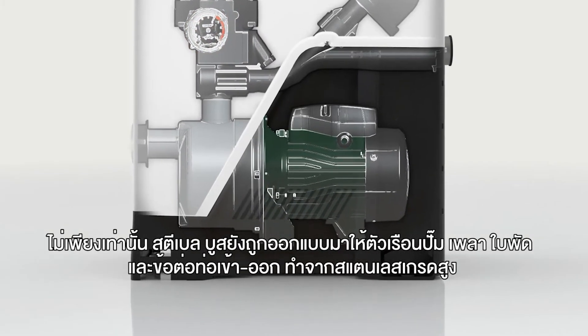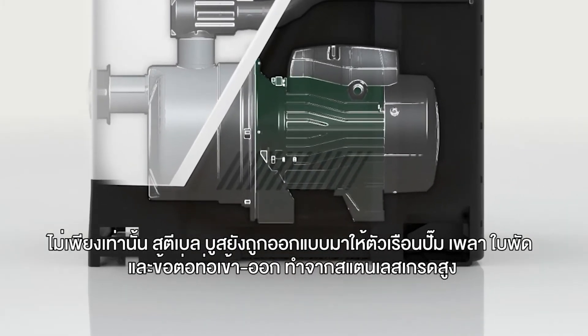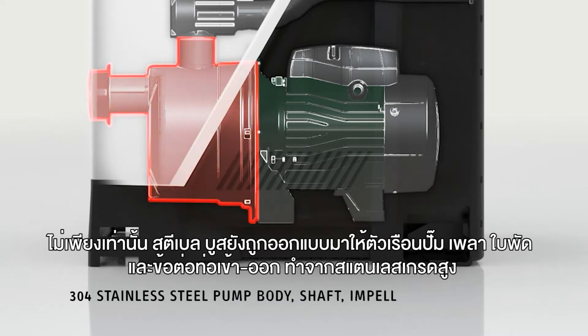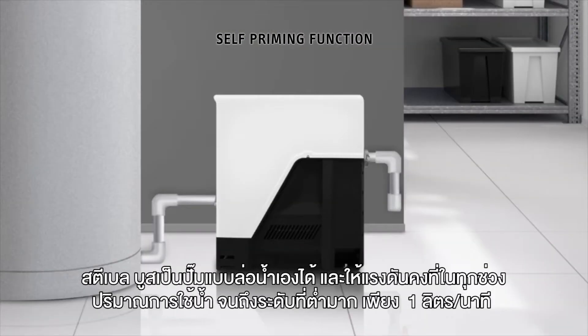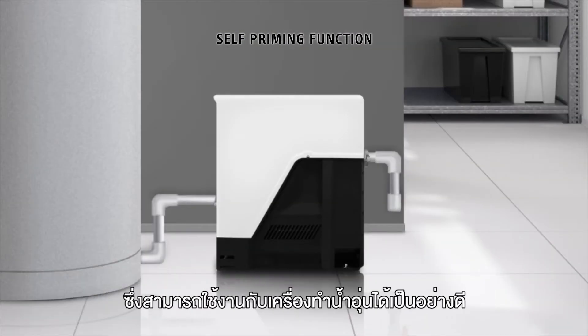It is also produced with premium materials including the 304 stainless steel pump body, shaft, impeller, and flanges. Stiebel Boost has a self-priming function and constant water pressure down to a flow of around 1 liter per minute, allowing your water heaters to work under optimal conditions.